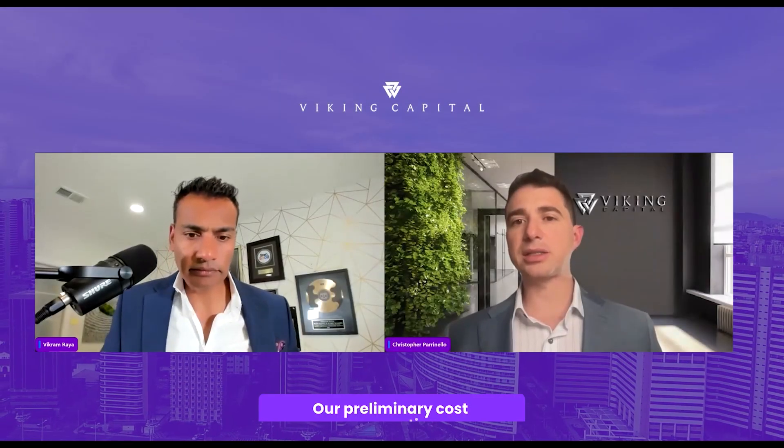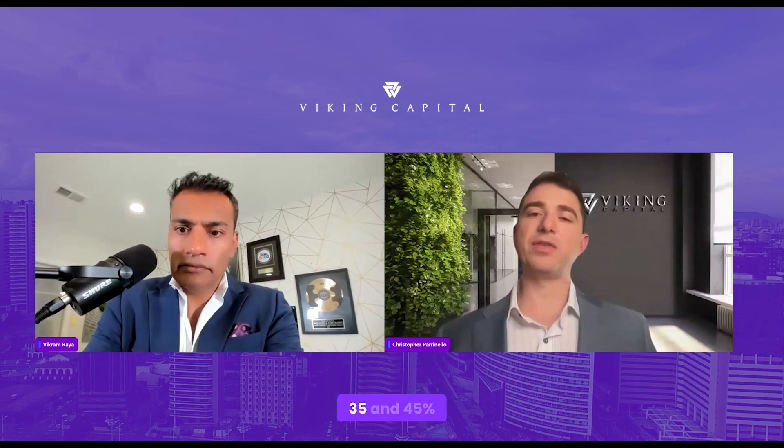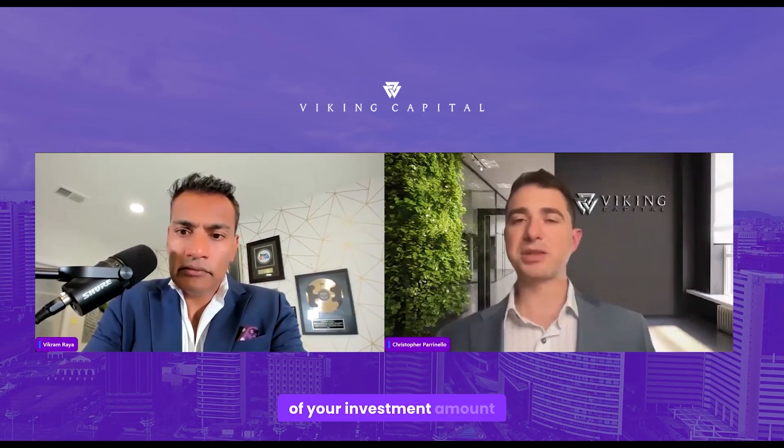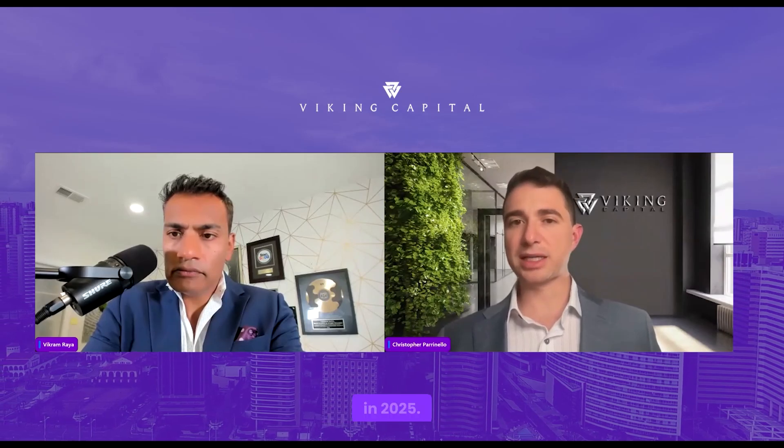Our preliminary cost segregation analysis has about $6 million at the property. We're anticipating between 35% and 45% of your investment amount in a K-1 that you would be able to utilize when you file your taxes in 2025.